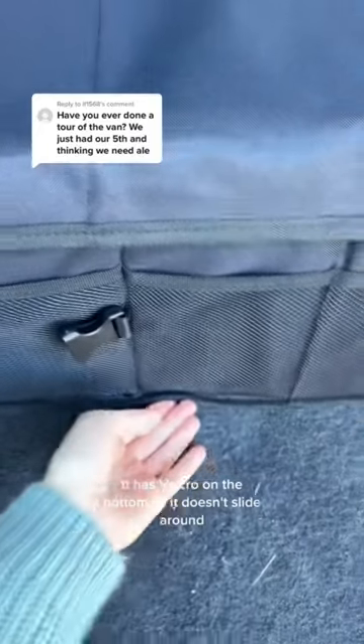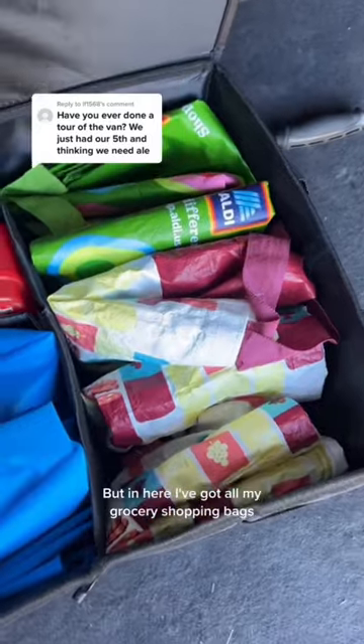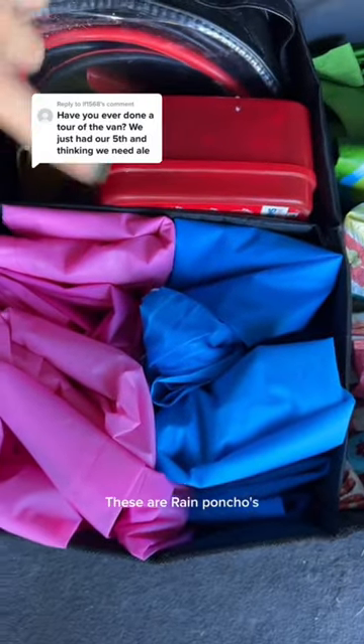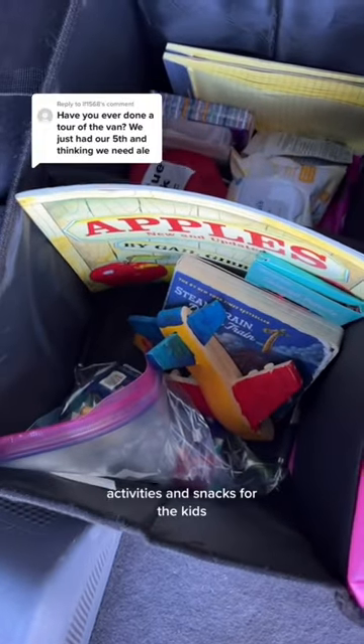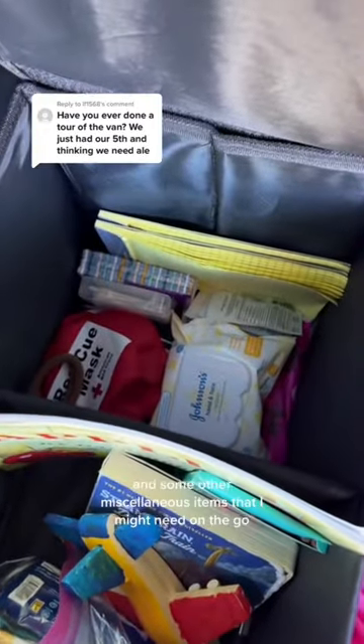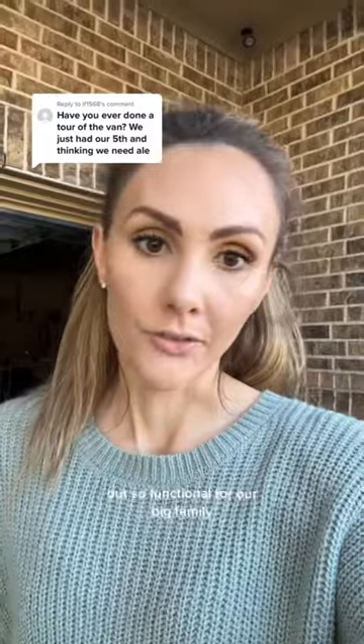This is my organizer — it has velcro on the bottom so it doesn't slide around. In here I've got all my grocery shopping bags, rain ponchos, first aid, car jumper stuff, activities and snacks for the kids, and some other miscellaneous items I might need on the go. Very functional for our big family.